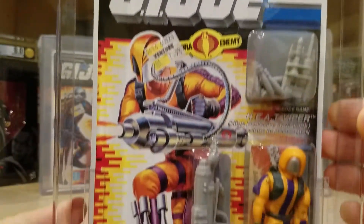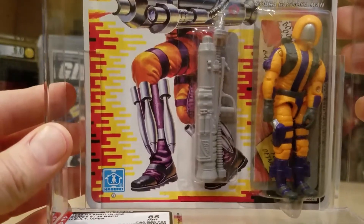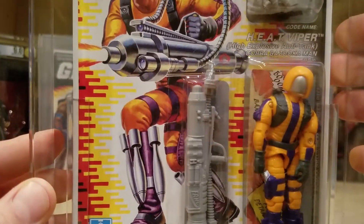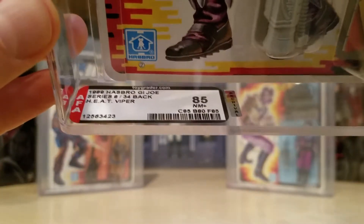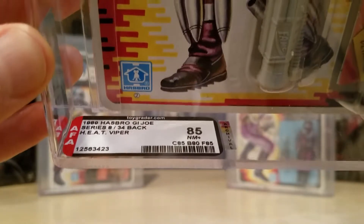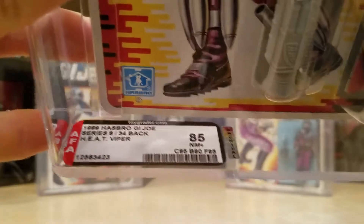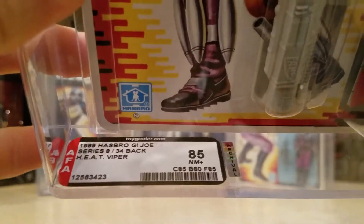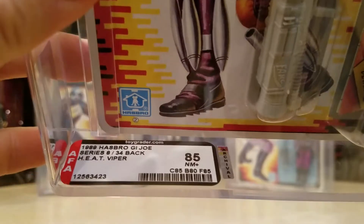He's a pretty awesome figure. I bought it for $20, believe it or not — you can go back on my very first video of my channel and check it out. Got it for $20 carded and it came back with an 85 near mint plus score. Card got an 85, bubble 80, figure 85. It was 1989 — for some reason I thought it was 87 or 88, but it was 89. Series 8, 34 back, Heat Viper, 85 near mint plus.